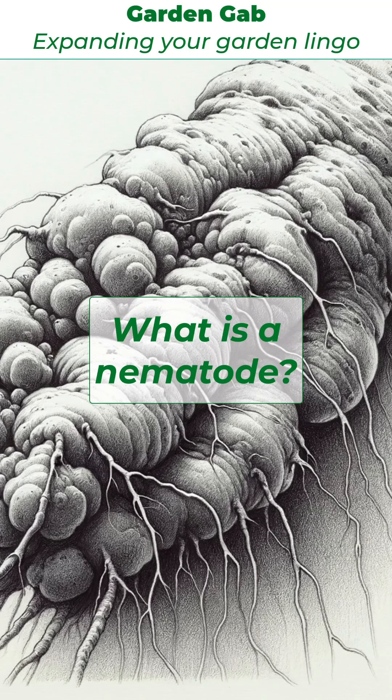Soil-borne nematodes are microscopic, unsegmented roundworms living in the soil, impacting plants in various ways. They could be plant parasitic, causing root damage, stunted growth, yellowing leaves, and wilting by feeding on plant roots, or beneficial by aiding in organic matter decomposition and pest control.